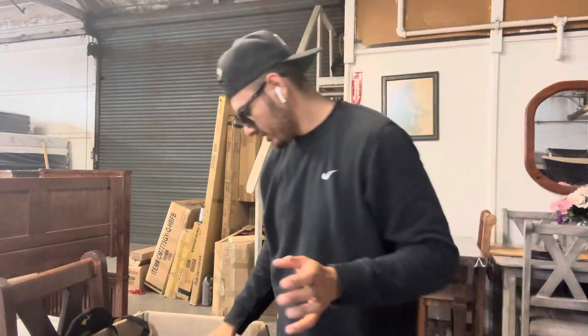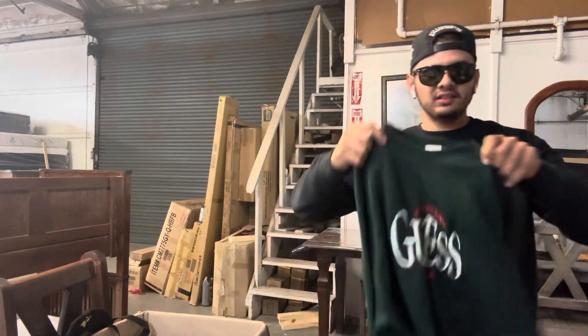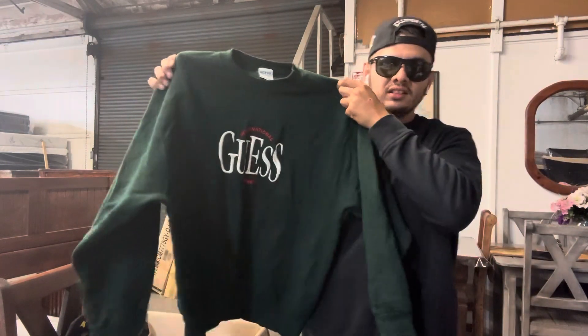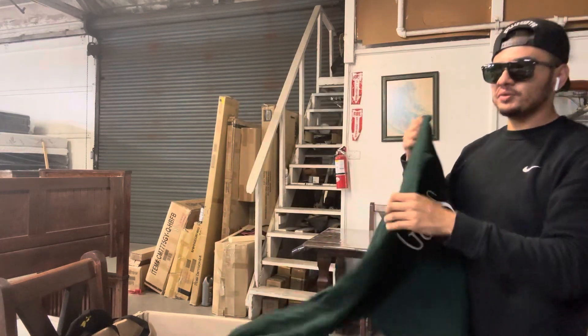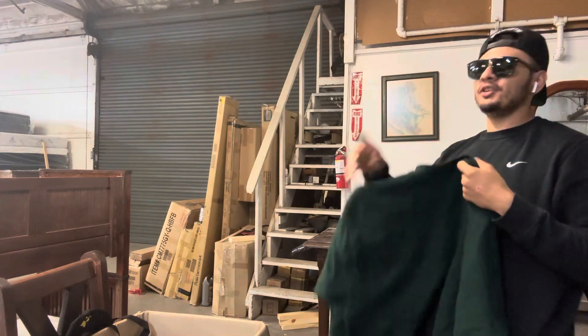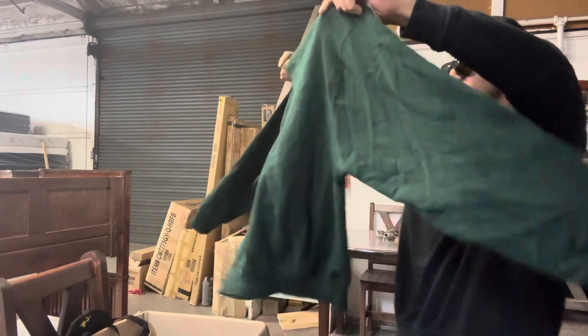Literally that spot had a lot of vintage stuff. I was so happy to be there. This is nice, guys. I want to keep some of it — I want to keep at least one jean and one crewneck, all Guess style, you know.